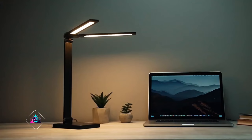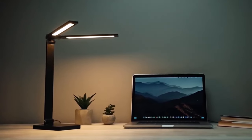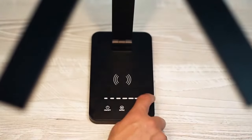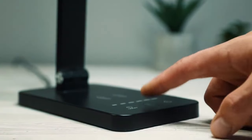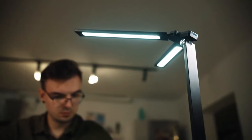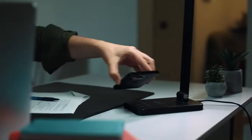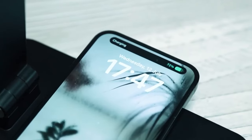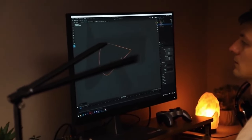Lumex Lamp brings a new level of illumination to your workspace with its innovative double-headed design. This stylish lamp offers a customizable lighting experience, allowing you to adjust the brightness, warmth, and coolness of each head independently. Beyond its illuminating features, the Lumex Lamp is equipped with wireless charging and advanced eye care technology.